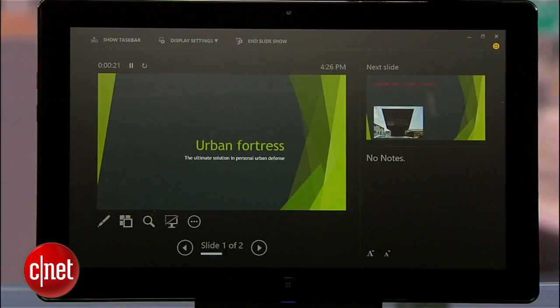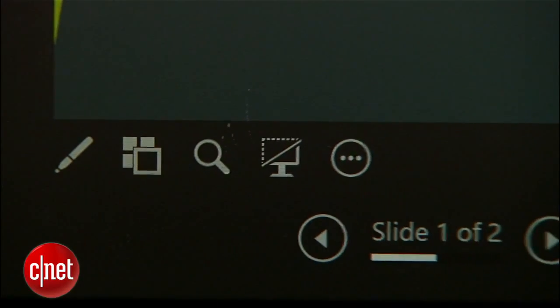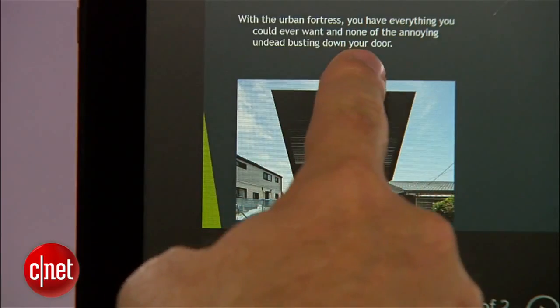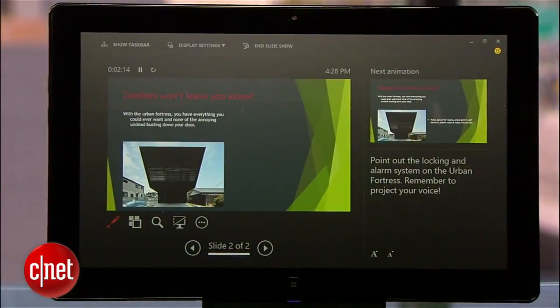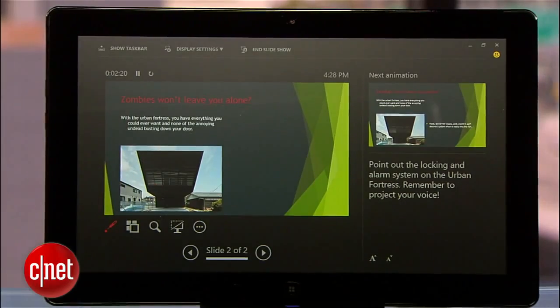Another new welcome enhancement in PowerPoint is the presenter view. Now when you're presenting with a second screen, like a projector for example, you'll have a view that offers behind-the-scenes tools so you always know what's coming next. You have full control over your slides here, and you have other useful tools like a laser pointer to point out specific items to the audience. You can also have notes over on the right to remind you of topics to cover during your presentation. All of these tools are hidden from your audience as your presentation plays on the projector.